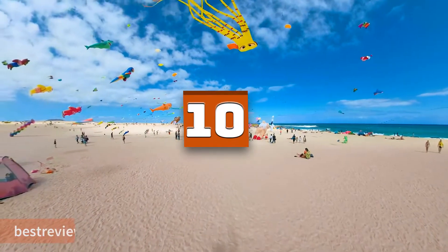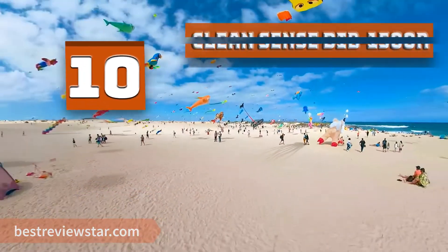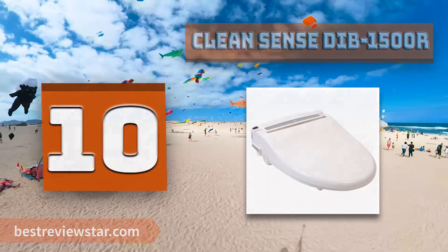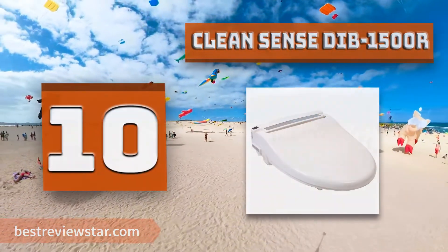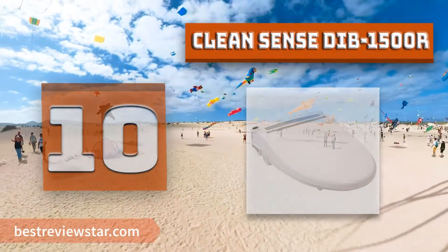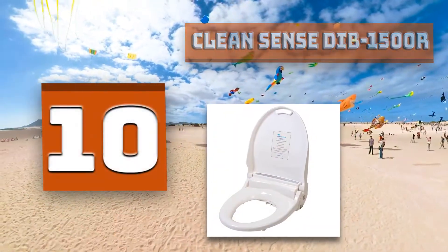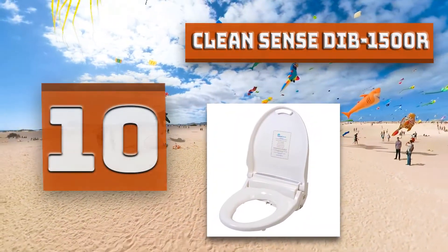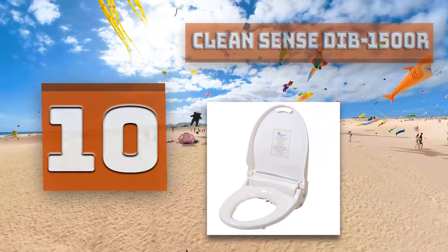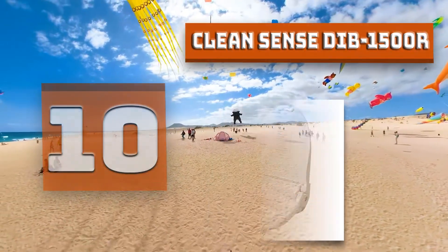Number 10: Cleansense Dib1500R. The Cleansense Dib1500R bidet seat is one of the best value bidets on the market, with features like 4 customizable user presets and a wireless remote control with LCD screen. It offers unparalleled value with its combination of luxury features, sleek design, and durability. It has an instant water heater for an endless supply of warm water.